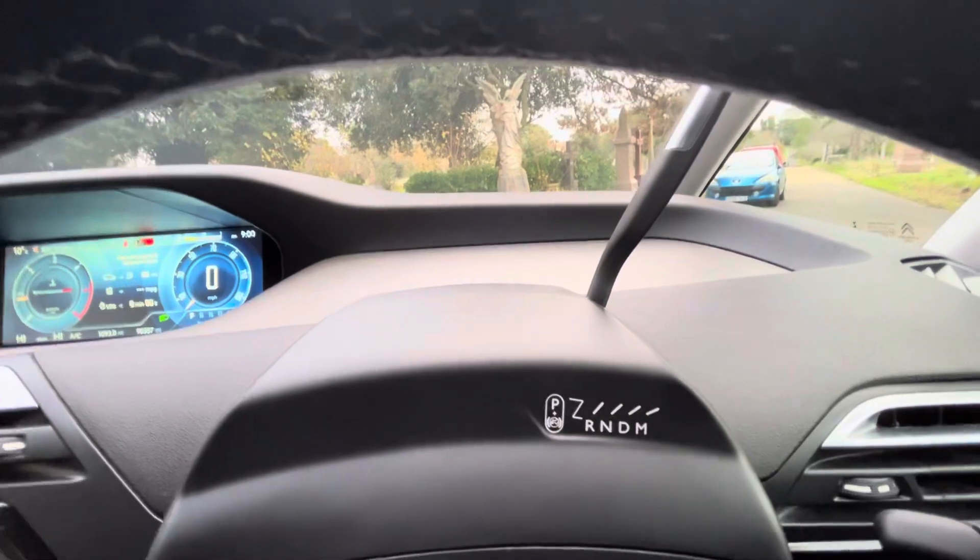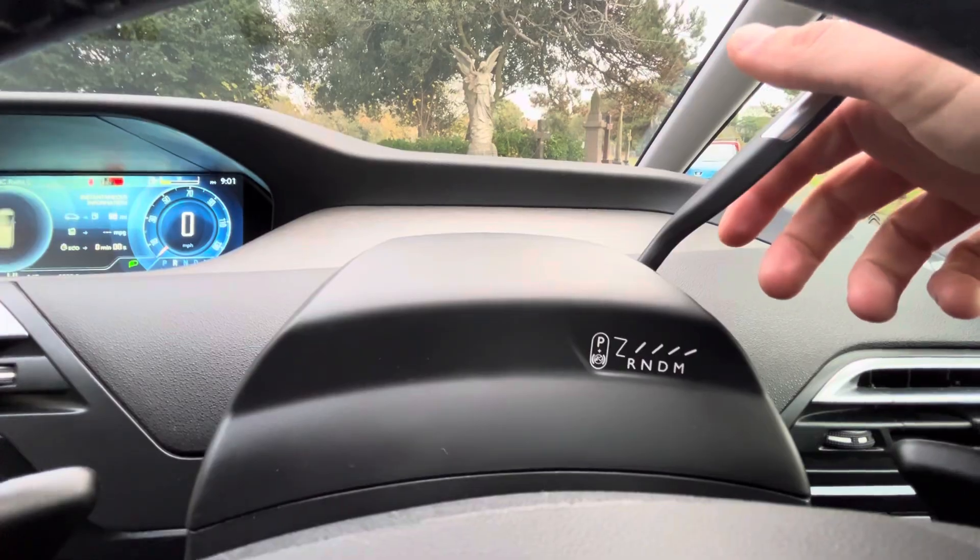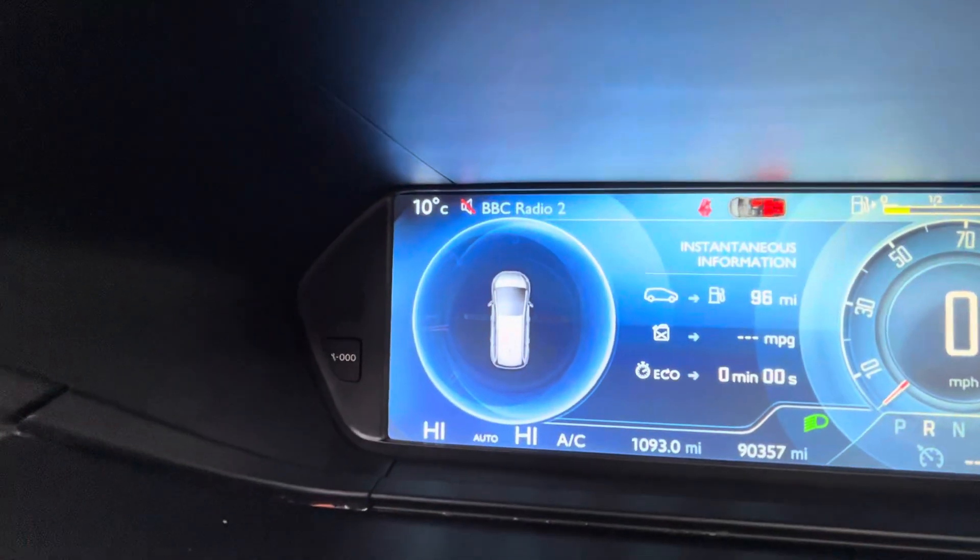The auto gearbox is on the top — a little bit strange for some but I quite like it, it's different. We're currently in park, we drop down to reverse and we get our front and rear parking sensors.